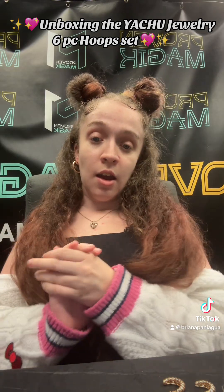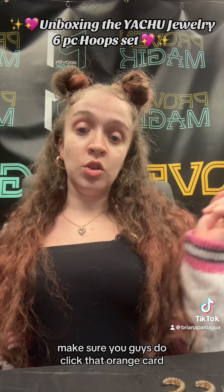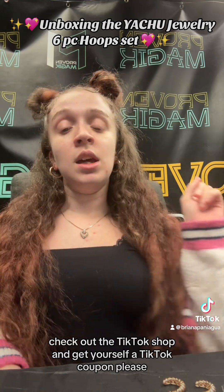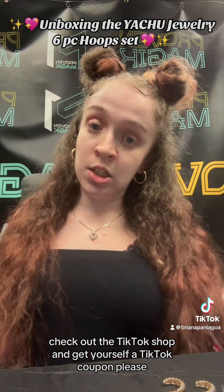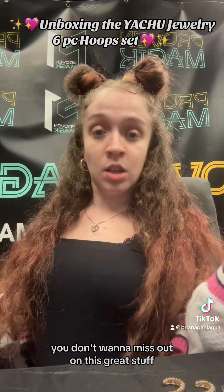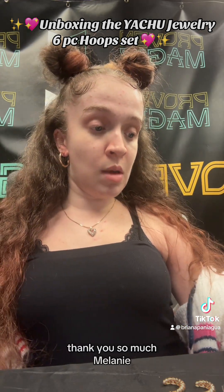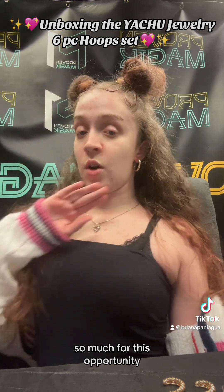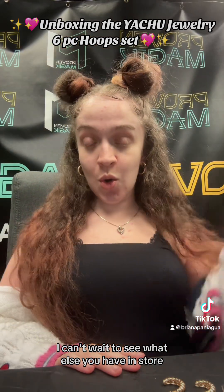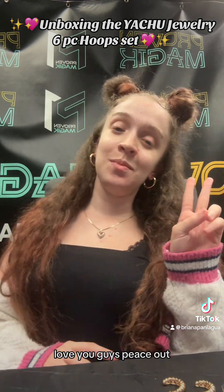The earring sets will be linked below — make sure you click that orange card, check out the TikTok shop, and get yourself a TikTok coupon. You don't want to miss out on this great stuff. Thank you so much Melanie for this opportunity — I can't wait to see what else you have in store. Love you guys, peace out!